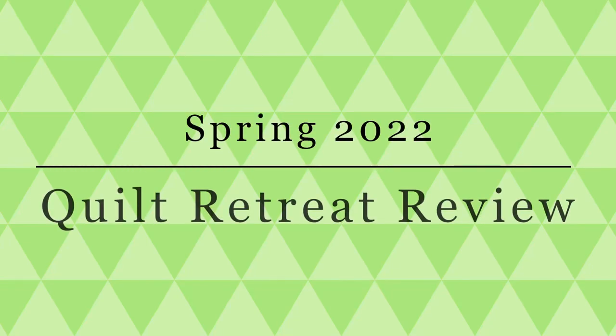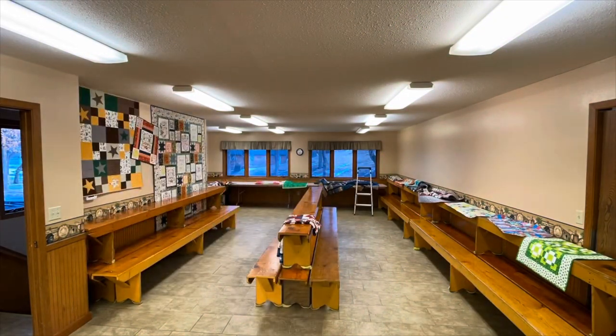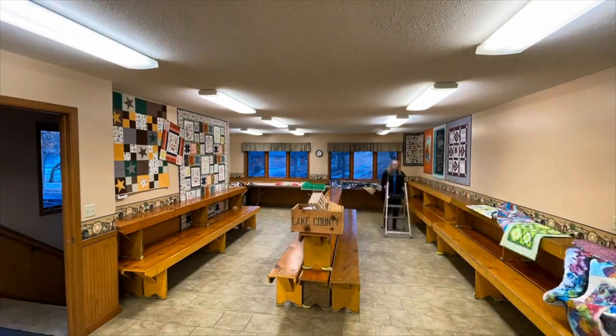Hi quilters! If you've never experienced a retreat with us, we thought we'd give you a quick overview of how our quilt retreat for spring of 2022 went.